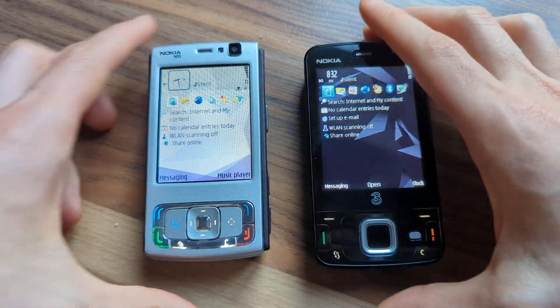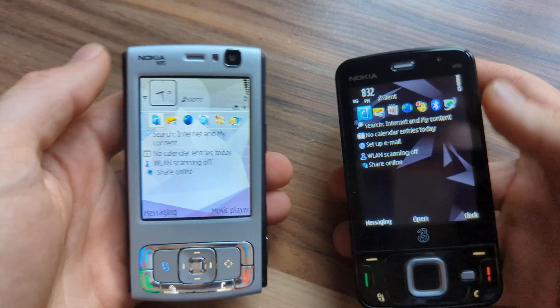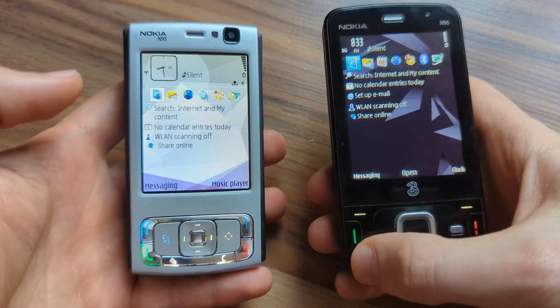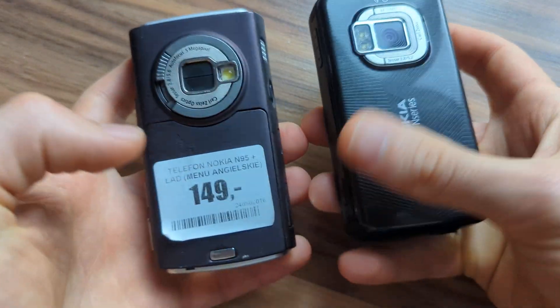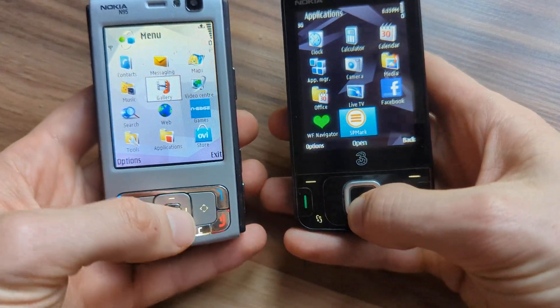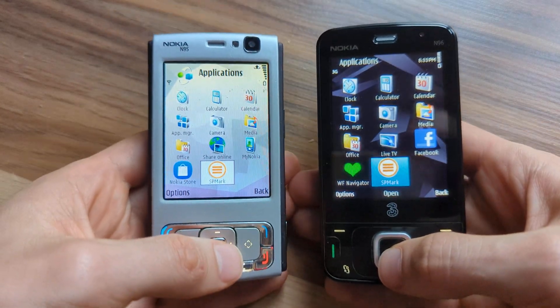I'm going to compare the performance of Nokia N95 and Nokia N96. I'm going to use the tool called SPMark, which is a tool for 3D benchmarking.